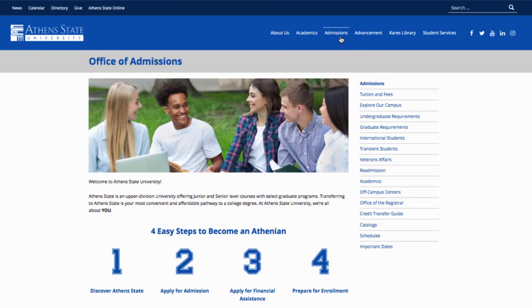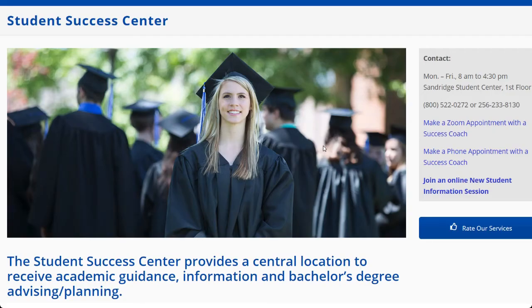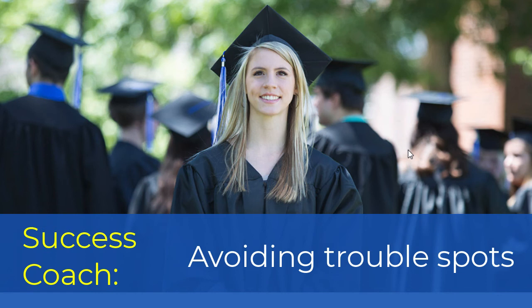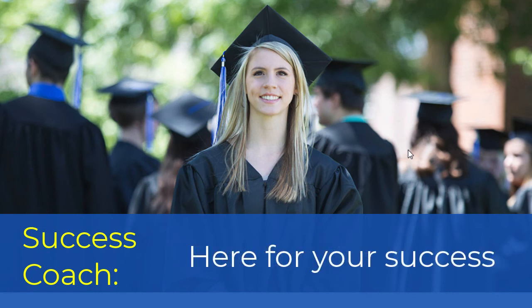Once you've applied for financial aid and been accepted, you're ready for step four: prepare for enrollment. You'll meet with one of our dedicated student success coaches selected for you based on your major. Your coach will assist you with planning your classes, registering for your classes in your first semester, avoiding trouble spots, and giving you tips on your program. They are here to make sure you are successful at Athens State.